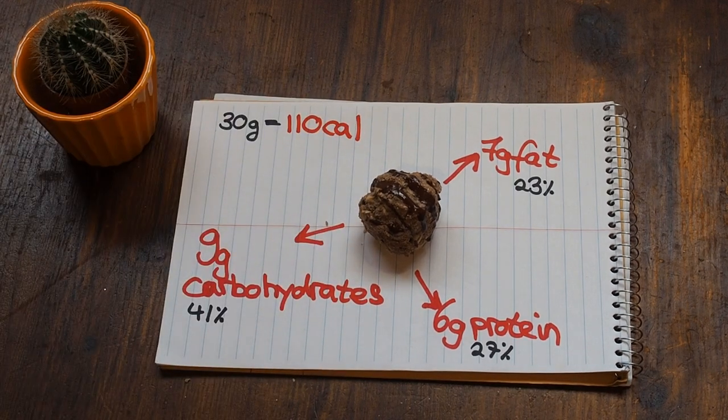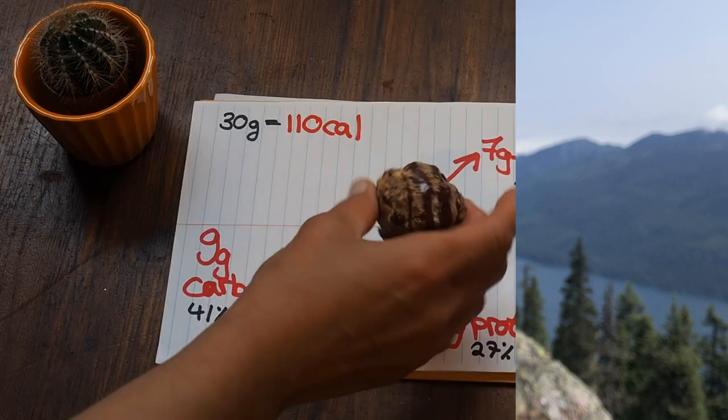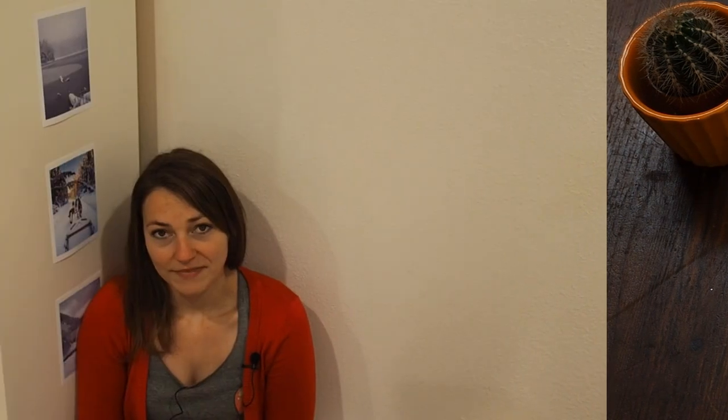I'll definitely take them with me on my next hike, which is actually tomorrow. We'll see if the shape stays or if they crumble up — if they're too crumbly, next time I'll add a little more milk for moisture so everything binds better. I'd also add more chocolate next time. Thanks for watching — hit the subscribe button, follow me on Instagram at Chocolate Spiel, and see you next time!